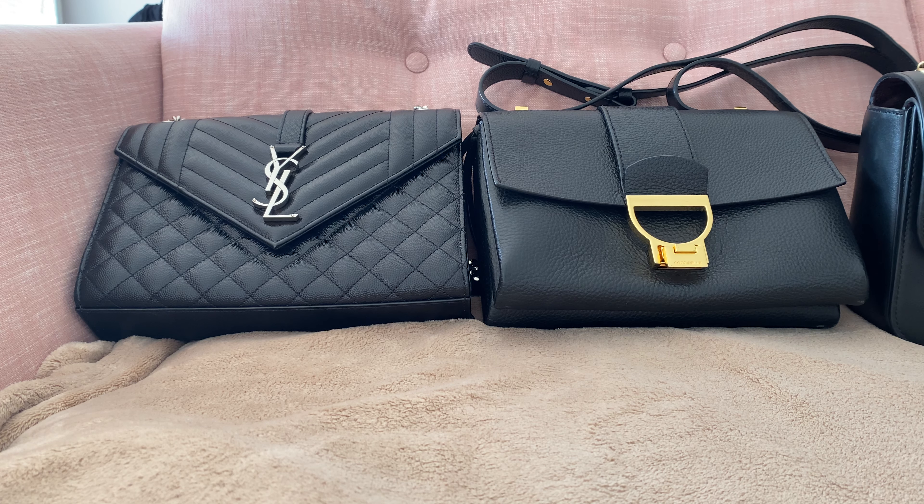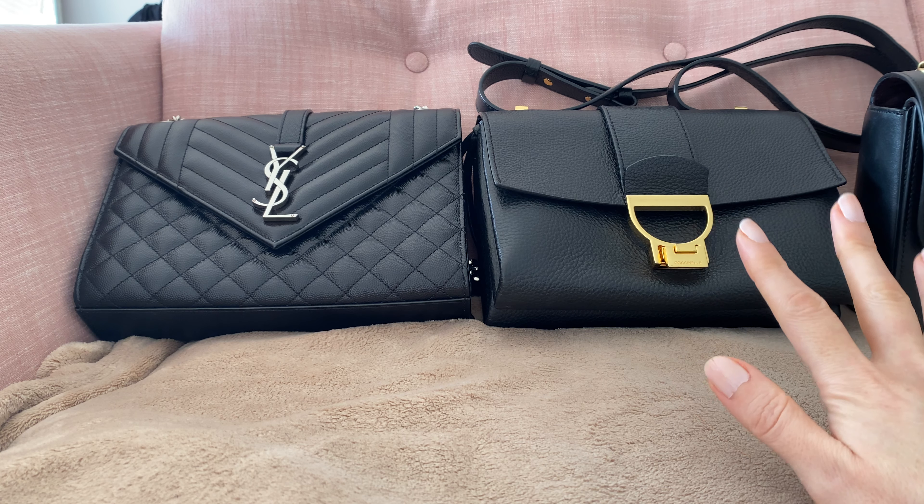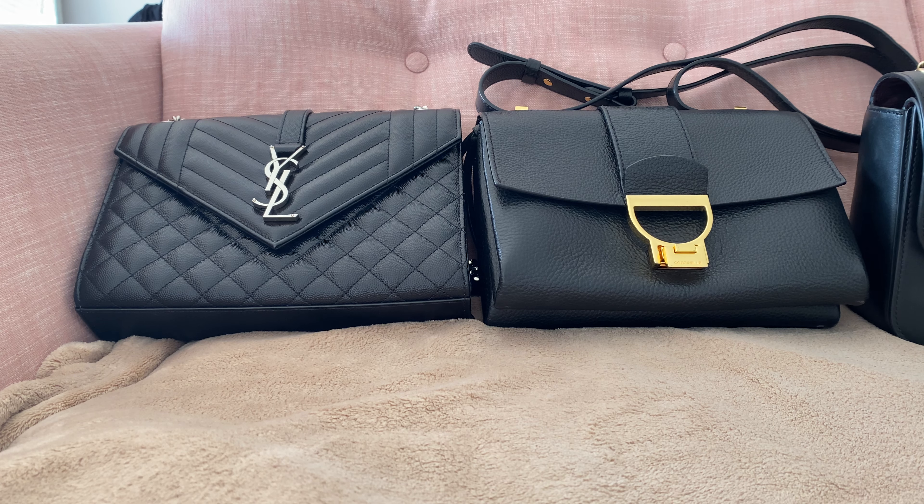Hello and welcome to my channel. Today I'm going to talk about my five favorite black bags. I love black bags — they are so useful. I'll talk about three that are still available and two vintage ones that are my absolute favorites.